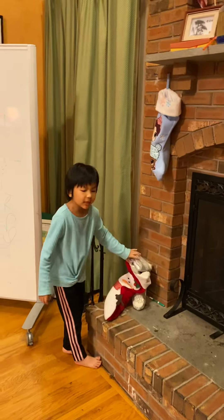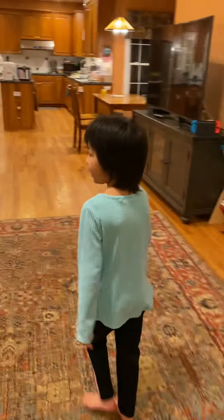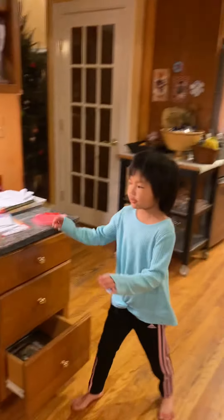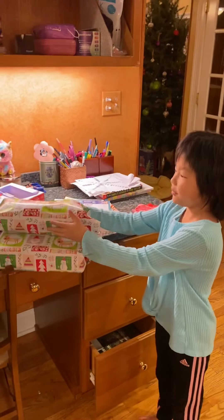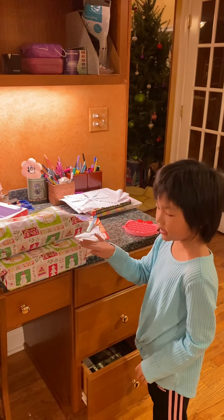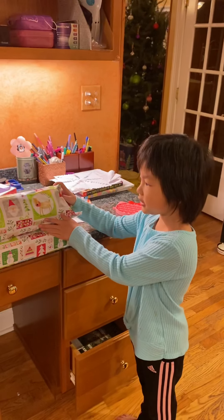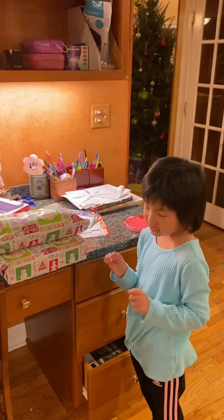Obviously my dad is the one filming so he cannot see his gifts — I will make another video for that. Over here, this is for my best friend Leah. She loves diggy stuff so I got her a Dig It Up series set. And this is a stuffed animal of a lion because she loves lions and she doesn't have one.